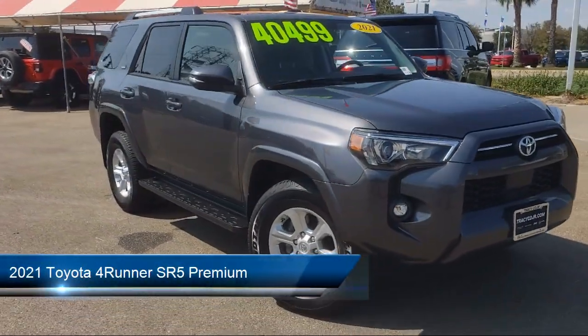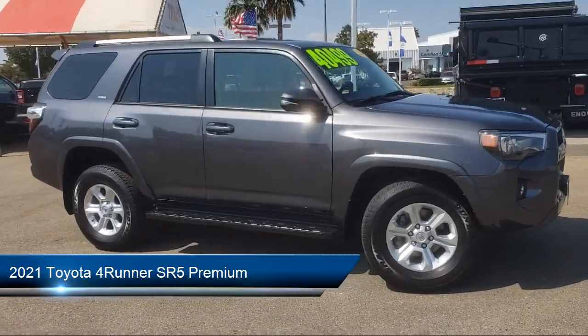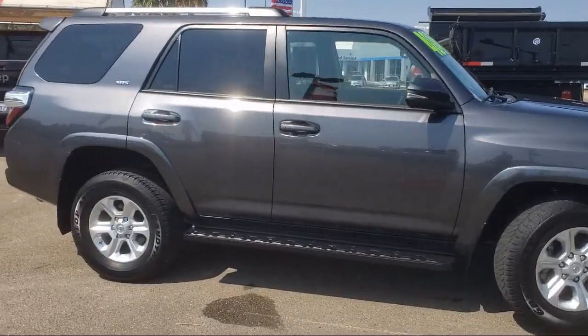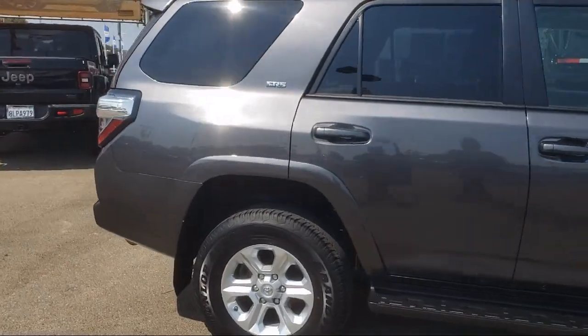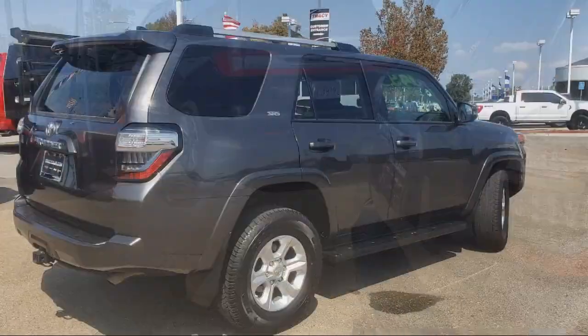It comes equipped with a clean Carfax, keyless entry, premium audio with dynamic navigation, heated door mirrors, and a leather steering wheel with auto tilt-away.